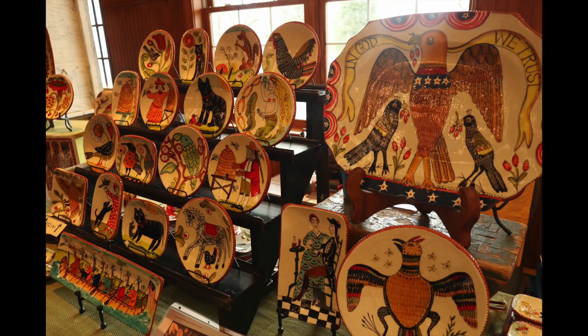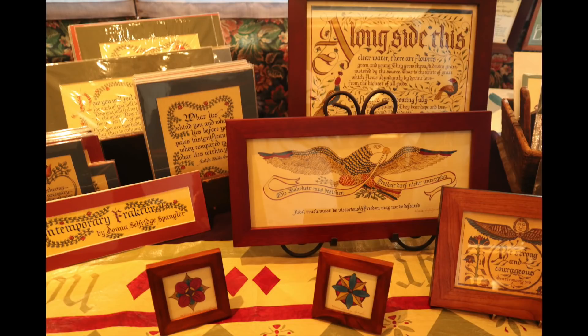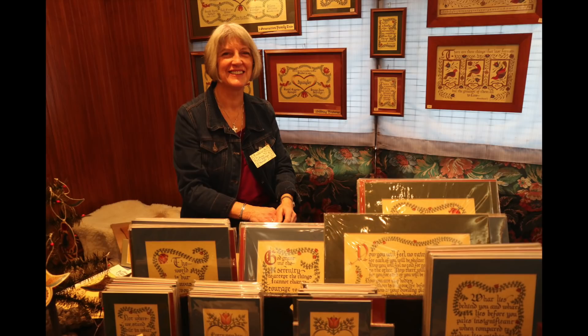Here's some excellent 18th century style pottery, which I always enjoy seeing, and some great Pennsylvania Dutch style Fraktur art, which is a real Pennsylvania thing.